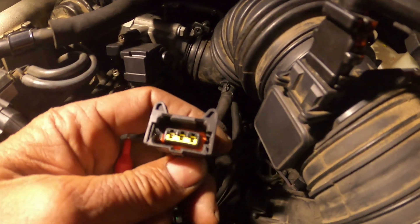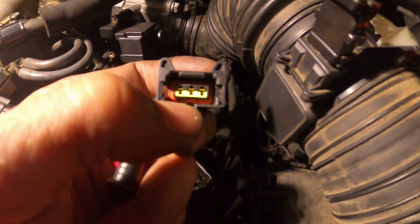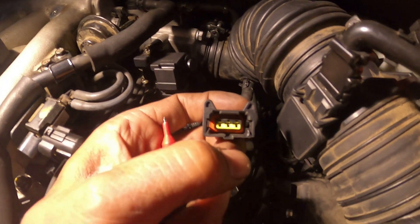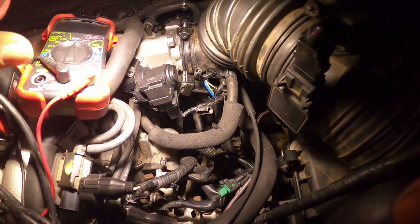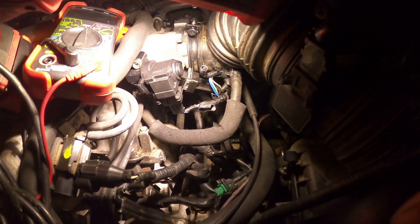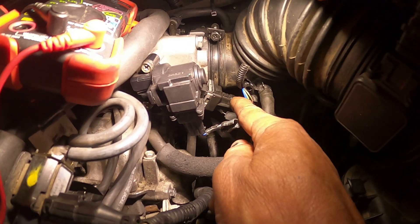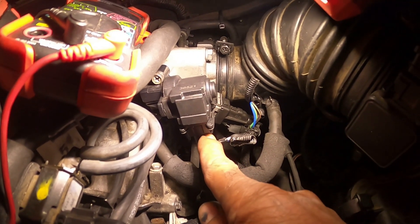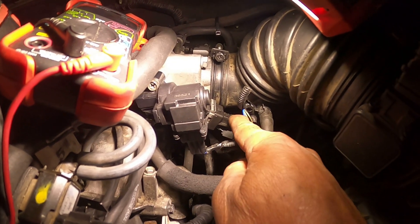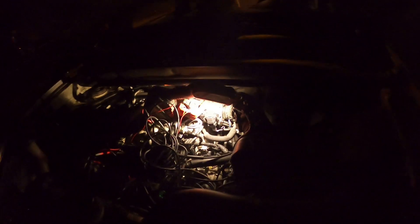That was pin two and three. Looking at the schematic, the black and orange wire should be on the TP sensor. What they did was put the TP sensor connector on the idle air control valve and vice versa. I'm going to swap them back and start it up to see if those codes go away.